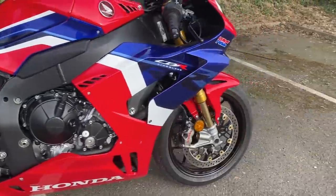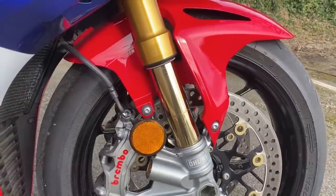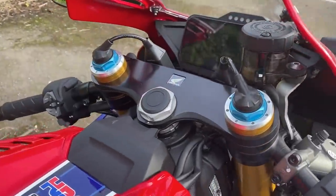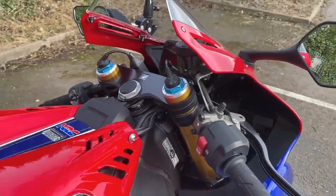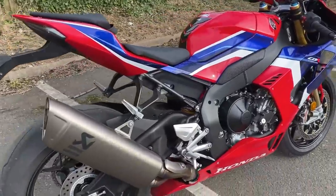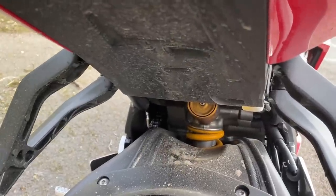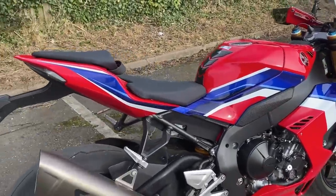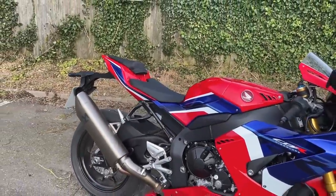On the front you'll have seen the Ohlins suspension — this is the fancy NPX semi-active stuff, 43mm fork. On the top you can see where the stepper motors do their thing. I haven't played with it yet because it just seems nice out of the box to me. On the rear it's also Ohlins — hiding under there is the TTX36 shock, if that means something to you. Seat height is 831mm — quite tall. At five foot eight with a 32-inch leg I can stand on the balls of my feet, but the bike seems relatively narrow so it never feels ponderous when you come to a stop.